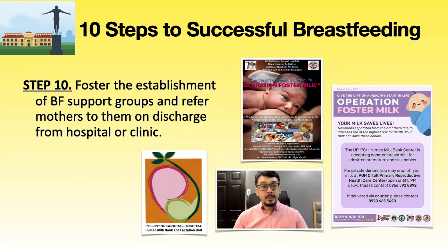Step 10: foster the establishment of breastfeeding support groups and refer mothers to them on discharge from the hospital or clinic. UP-PGH is partnered with the Manila City Health Office, Casa City Health Office, and other city health offices to refer mothers on discharge to the local health center. Additionally, Operation Foster Milk began with lactating mothers donating breast milk to help infants dislocated by Typhoon Sendong in 2011. PGH is now recognized as a command center for breast milk donations, including during Super Typhoon Yolanda and the ongoing COVID pandemic.